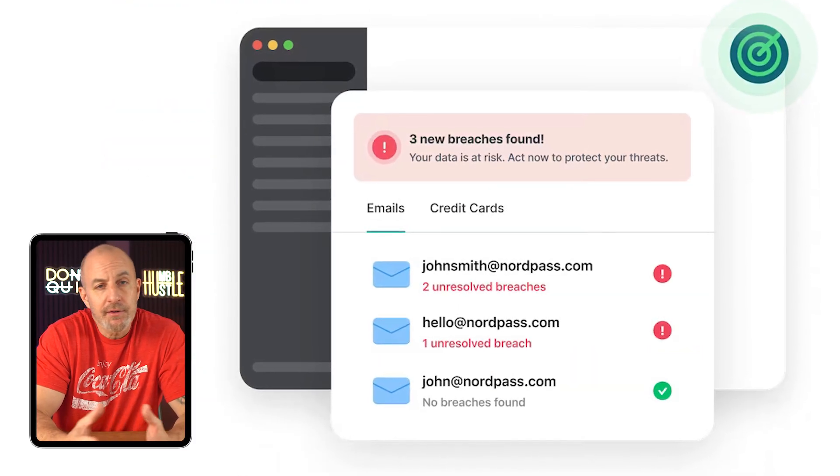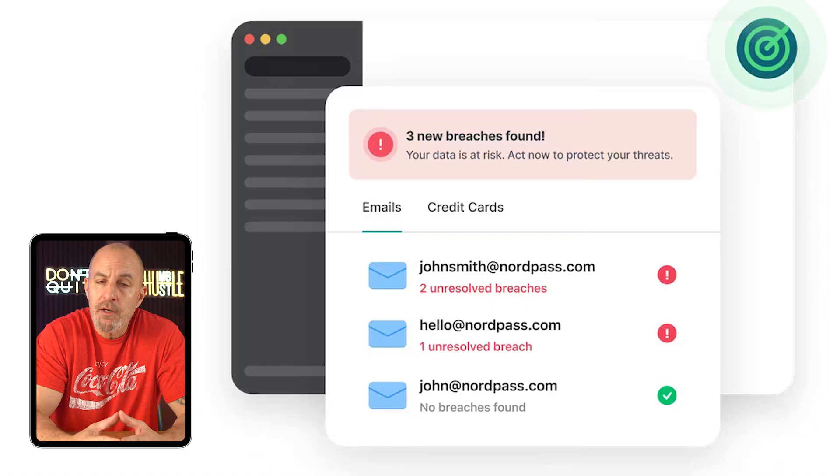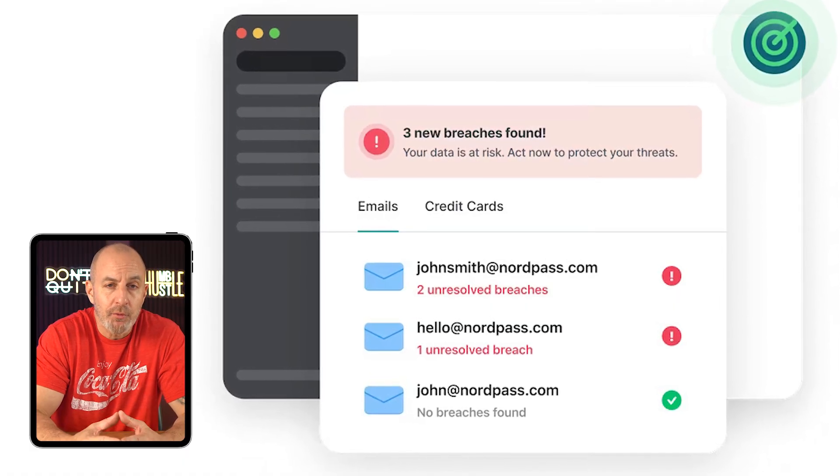On the chance that your data is involved in a breach, they'll automatically change any affected passwords for you. So instead of placing your sensitive info on a sticky note, all you need to do is remember one strong master password.